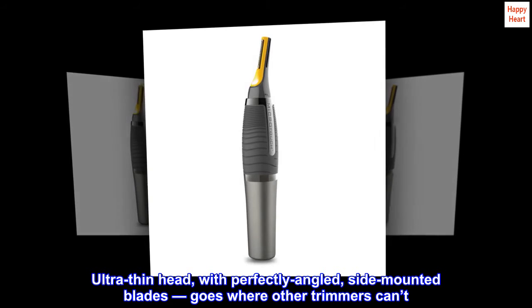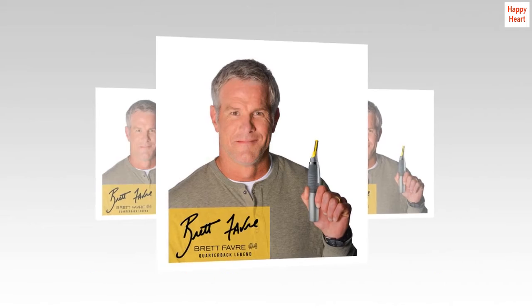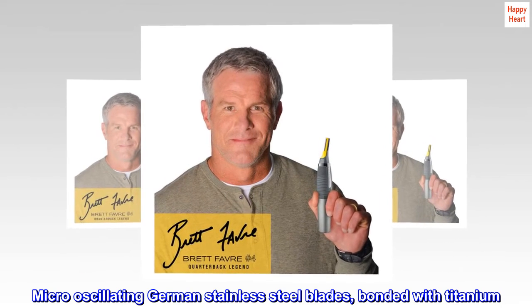Ultra-thin head with perfectly angled, side-mounted blades goes where other trimmers can't. Micro-Oscillating German Stainless Steel Blades bonded with titanium.